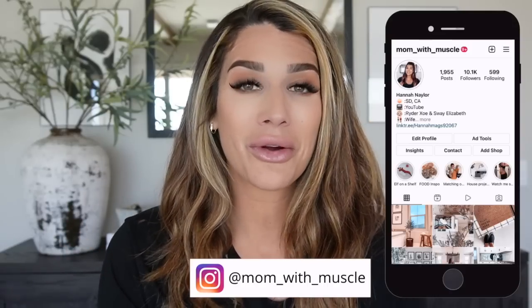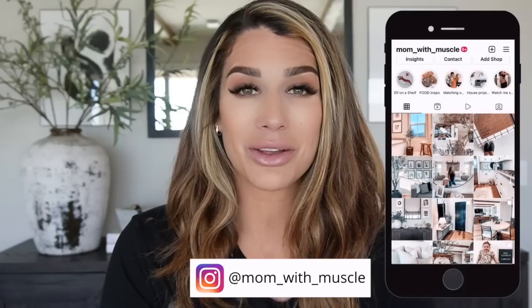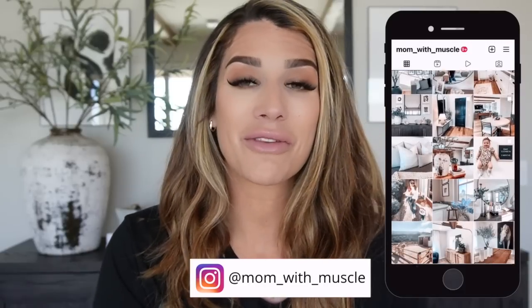If you haven't already, please be sure to like, comment, and subscribe and hit that bell button for every time I upload a video. If you're not already following on Instagram, I would love to have you over at Mom's Muscle. Without further ado, let's get into this video.